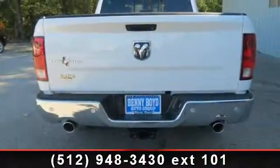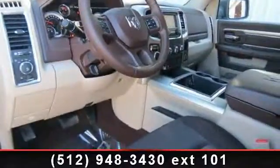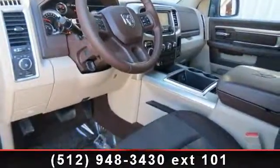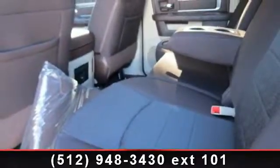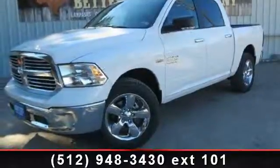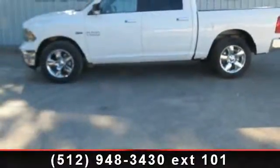Engine: 5.7L V8 HEMI MDS VVT, electronically controlled throttle, HEMI badge dual rear exhaust with bright tips, GVWR 6,800 lb, next generation engine controller, heavy duty engine cooling, heavy duty transmission oil cooler, stability control, and split bench seat.